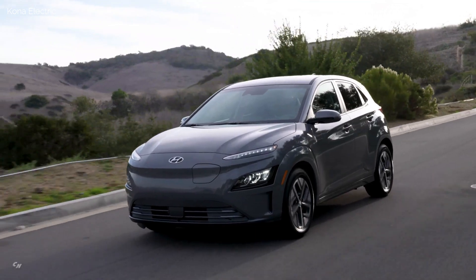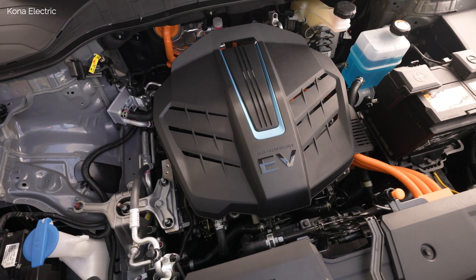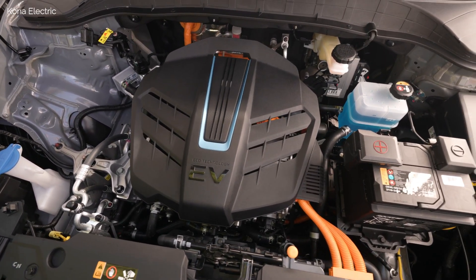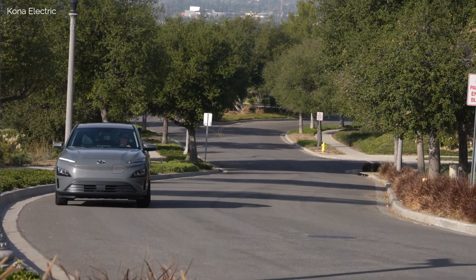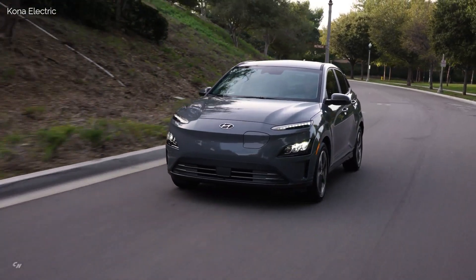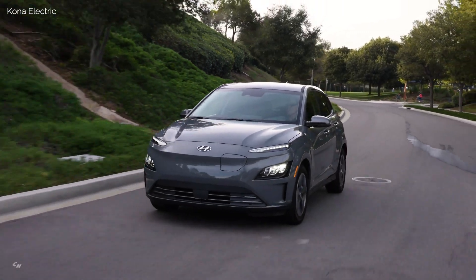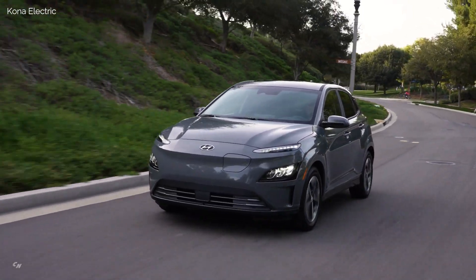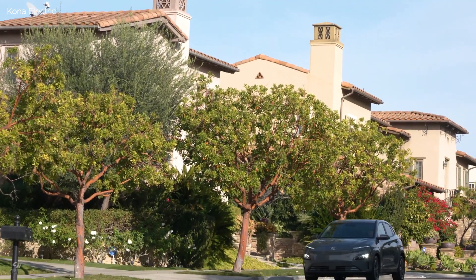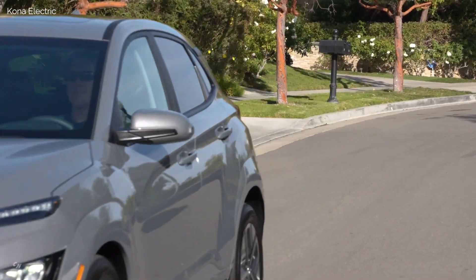The Kona Electric powertrain employs a high-efficiency 201-horsepower permanent magnet synchronous electric motor supplied by a high-voltage 64 kWh lithium-ion battery. The motor develops 291 lb-ft of torque distributed to the front wheels. The battery system is liquid-cooled and operates at 356 volts. In addition, the Kona Electric's estimated MPGe is 132 city, 108 highway, and 120 combined, based on internal testing.